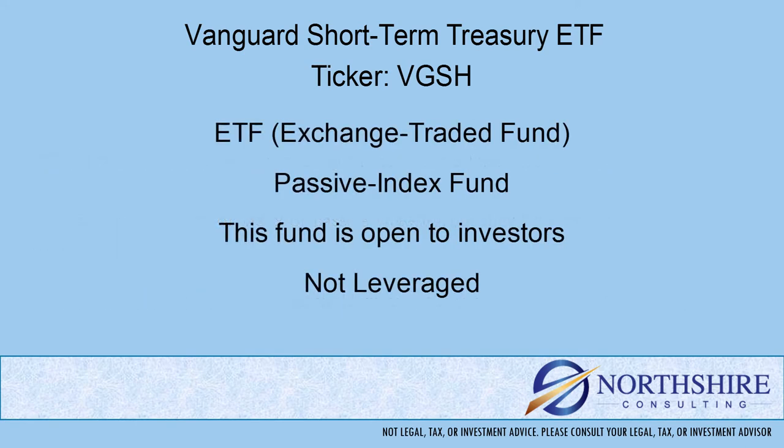This is an exchange traded fund, which means a couple things to you as an investor. You can buy it throughout the day — so if you place an order at 10 o'clock, that order is going to go in at 10 o'clock and get executed shortly thereafter. The other thing about an exchange traded fund is the securities in the portfolio need to be reported on a daily basis.